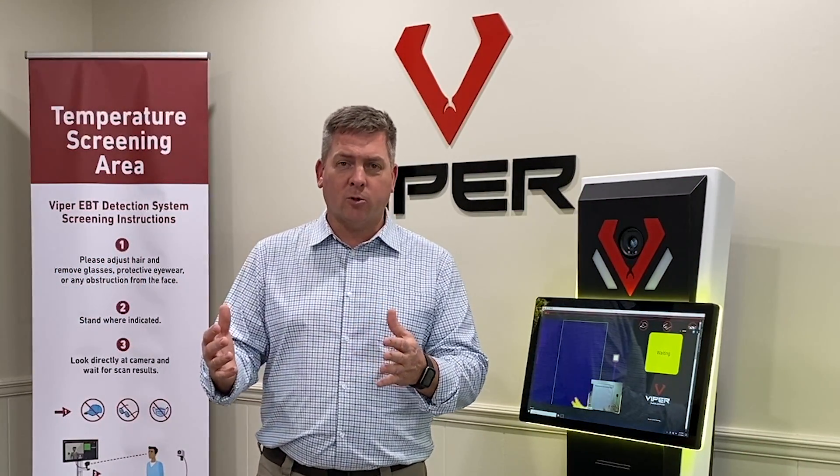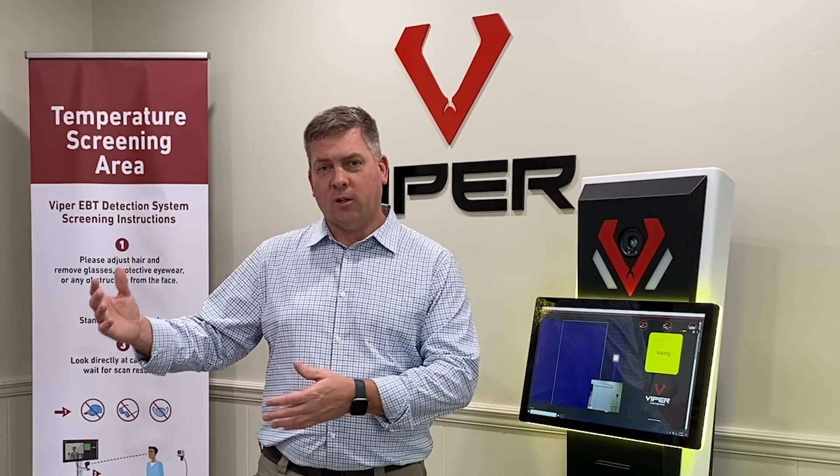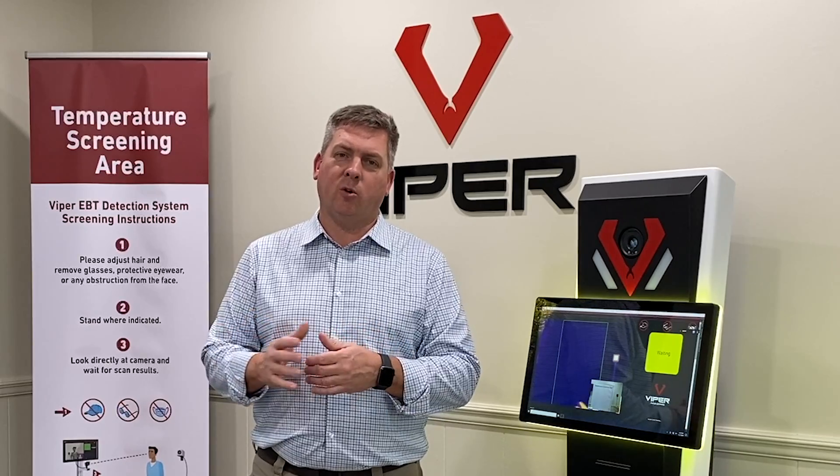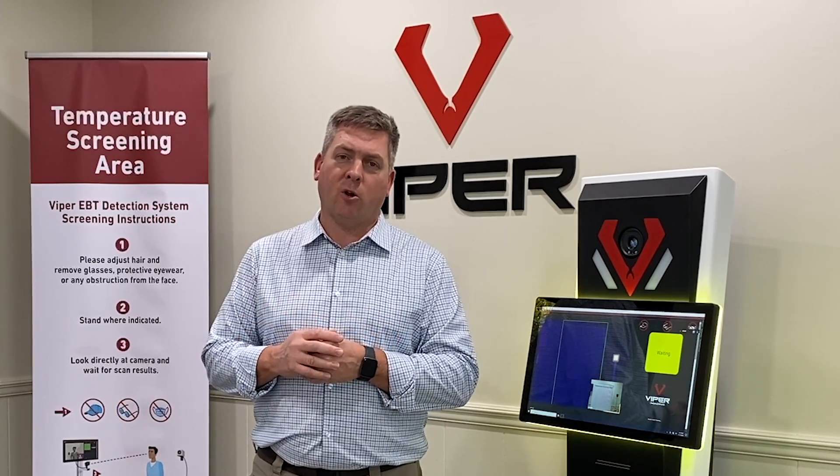We started out with the EBT Ultra. We have the Pro Series. We've introduced the Lite, which we'll show you in a little bit, but today we want to concentrate on showing you our new Premier Series, which is called the V1.